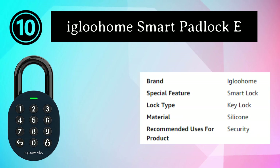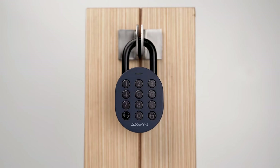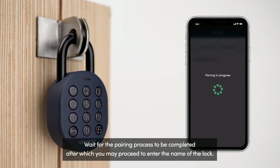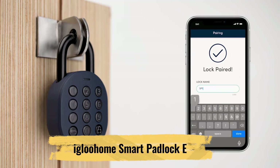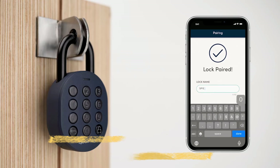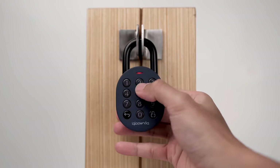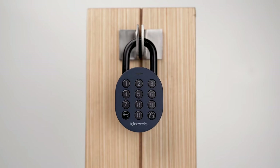Number 10: Igluhome Smart Padlock E. The Igluhome Smart Padlock E with Silicone Cover Kit is a versatile and high-tech security solution designed to provide cutting-edge protection for your belongings. This innovative padlock combines advanced technology with user-friendly features and includes a silicone cover for added durability and grip. Key to its functionality is the Igluhome mobile app, allowing you to remotely control and monitor the padlock, grant access to trusted individuals, generate PIN codes, and track usage. The padlock's construction withstands various environmental conditions, with the silicone cover providing additional protection against scratches and shocks, and is suitable for both indoor and outdoor use.